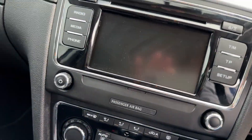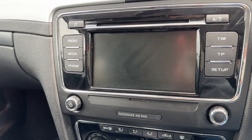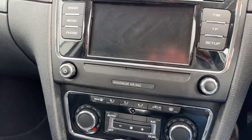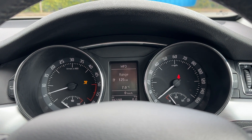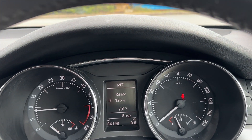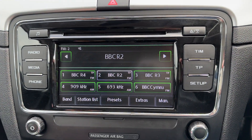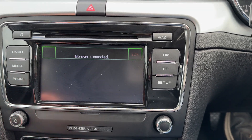I'm just going to shut the door and start the engine. Let me turn the radio down. There's the radio, media inputs, and phone connectivity.